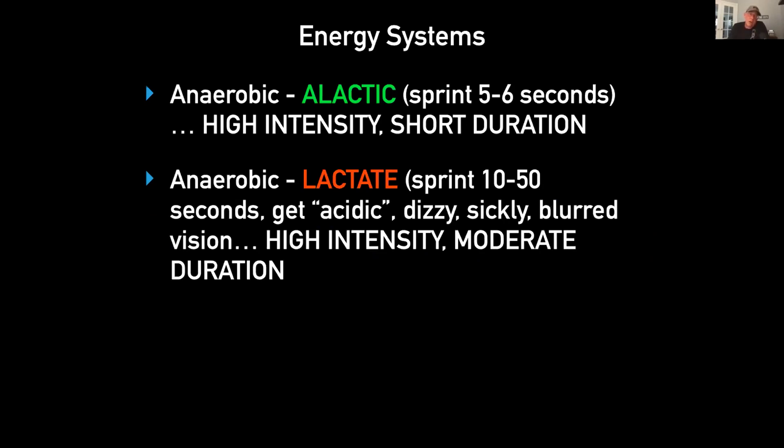In track and field I have to do a lot of work in season on the lactic system, and this is really hard. This is where we sprint maybe 10 to 50 seconds — we get acidic, dizzy, kind of sickly; sometimes kids throw up or get blurred vision. This is high intensity, moderate duration. Is this important for football training? The answer is no. Yes, if you return a kickoff 99 yards you'll be winded at the end, but you won't be slow, and about two minutes later you'll be fine. There's no reason to train for long kick returns.